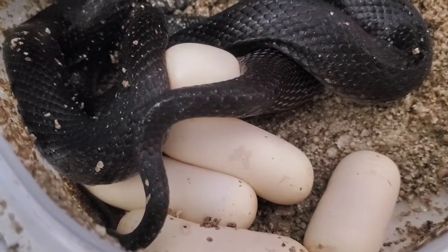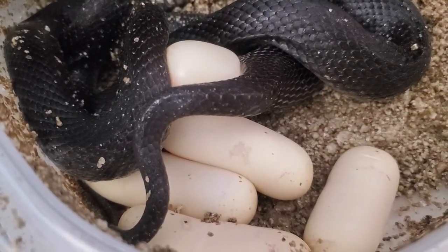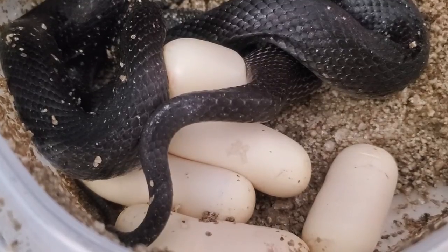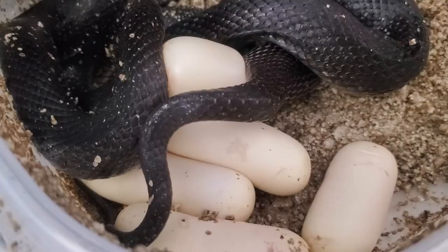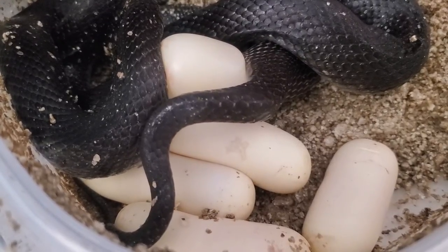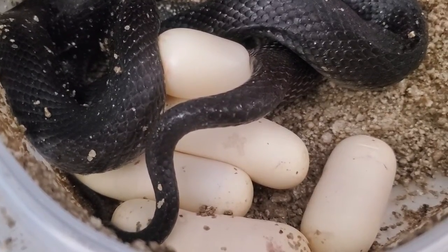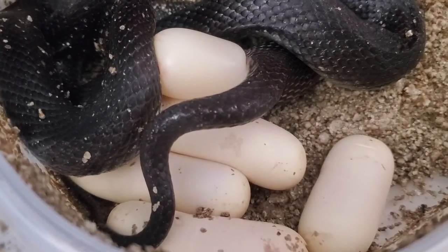My egg box setup is just a bunch of vermiculite, watered and moistened down — nothing too fancy. I cut a hole in the top of the Tupperware. It does create a bit of a mess. They normally like to track around — what they're doing is mimicking nature where they're trying to find a suitable spot, and obviously the damp texture of the vermiculite is where they normally try to seek that out in the wild.